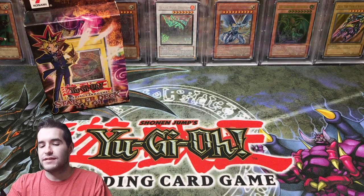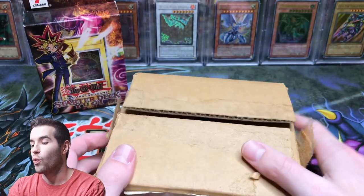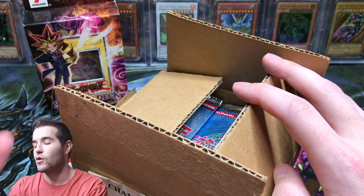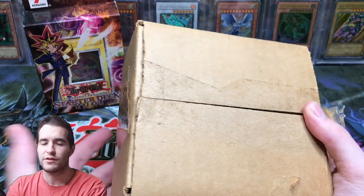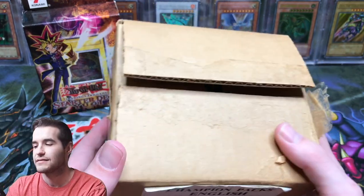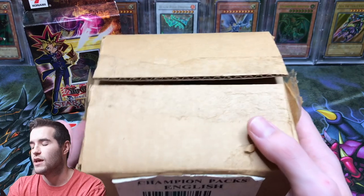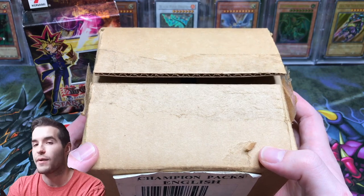The final item I have is a Champion Pack 2 — 100-pack box. These are unweighed, and there should be 10 holos in the 100 total packs. It's a pretty valuable item and I'm just taking offers on this one since I'm not sure what to ask. I'm not selling one pack at a time. If you're interested in loose packs, I do have loose packs of Champion Pack 1, 2, 3, 4, and 5 available as well — hit me up about those.